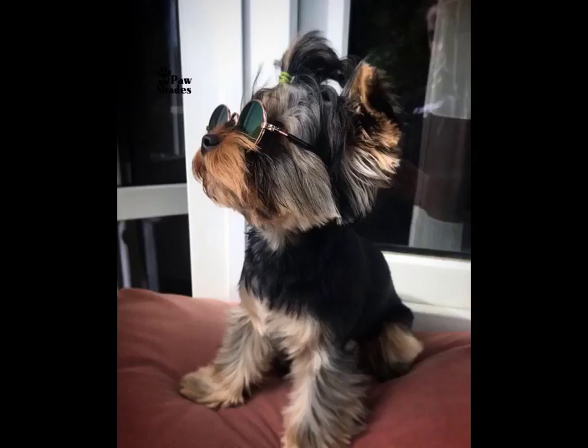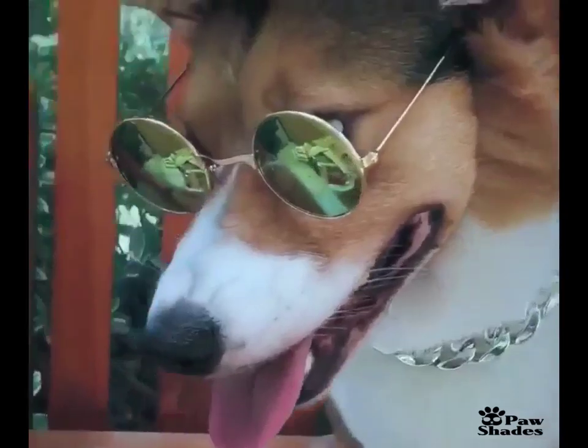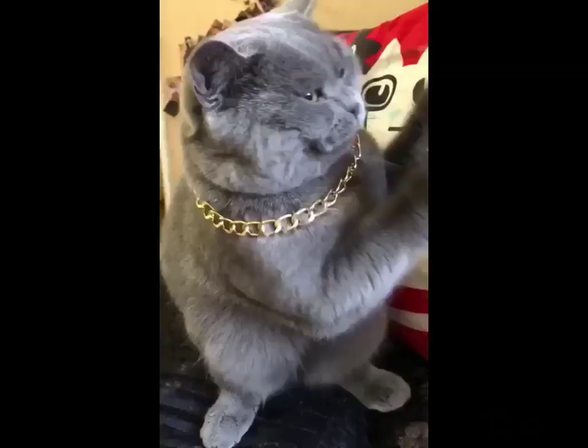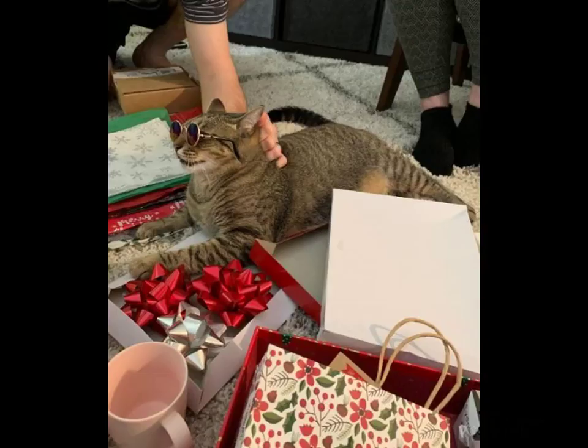We have created many Kodak moments for families with cats, small dogs, and even rabbits, and our vibrant shades will surely create many more. If you want to upgrade your pet's wardrobe and get your pet a present you both will enjoy, then please visit pawshades.com today.